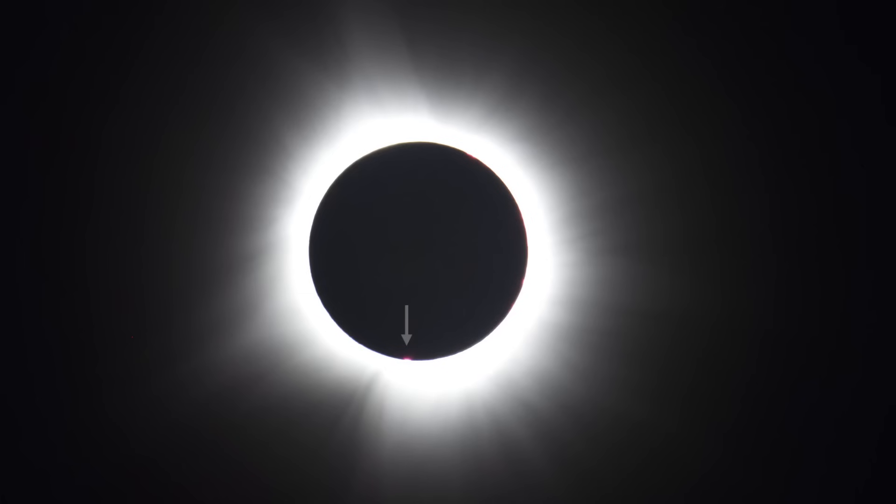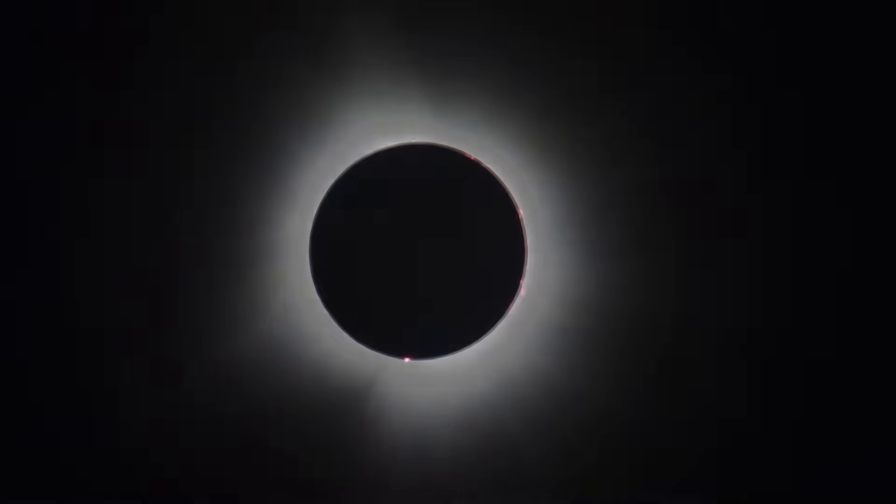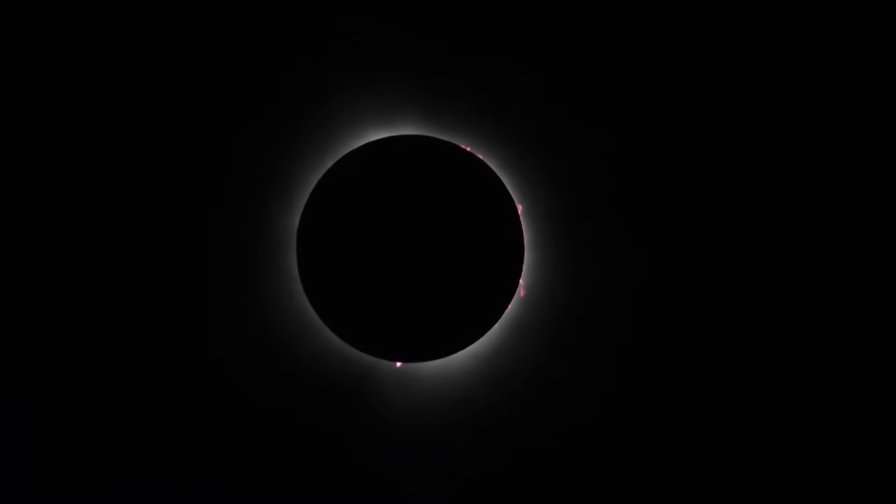In all the excitement, did you notice some slightly pinkish blobs, particularly at the bottom of the sun — well, at least from my viewing location? That's actually what I was really hoping to see. And by stopping down the camera's iris and reducing the brightness, well, here they are: the solar prominences.